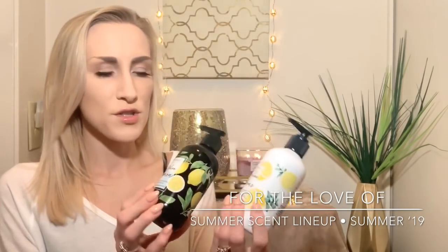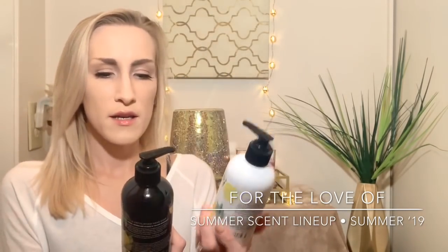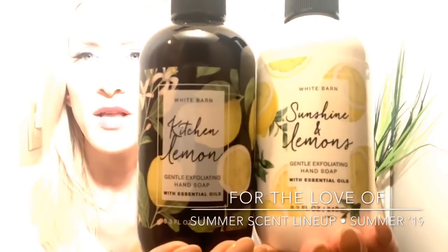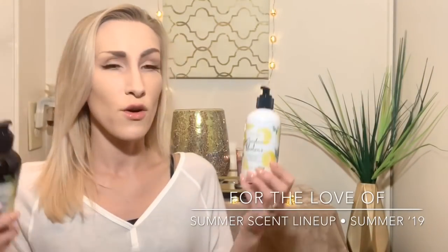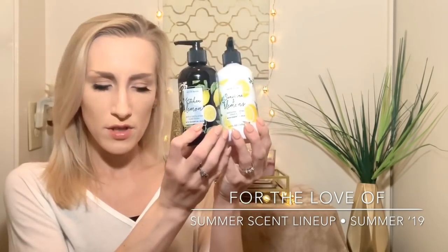I also got two of the exfoliating ones — one in sunshine lemon and one in kitchen lemon. I do like the exfoliating ones, because when you're cooking or cleaning it's nice to have that exfoliating soap at the kitchen sink. So those all go in the kitchen.